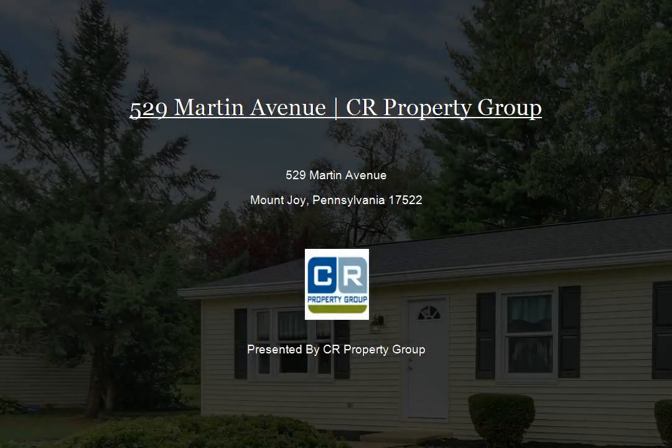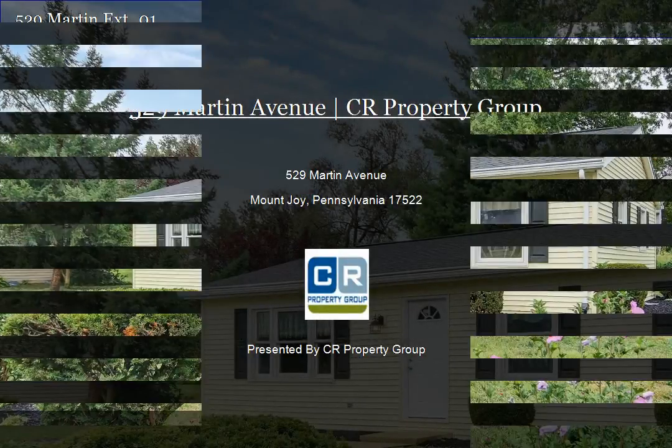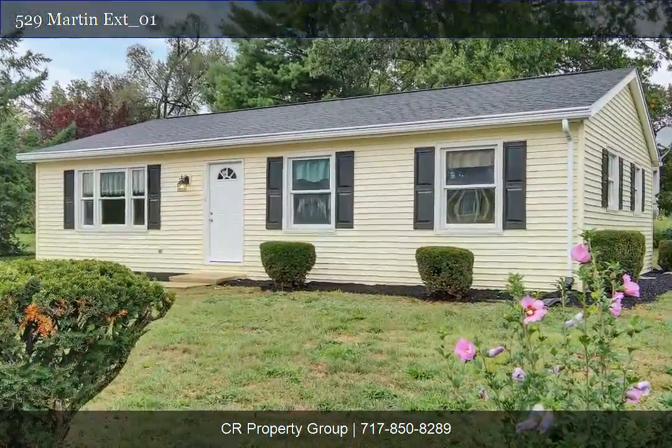Check out the latest renovation from CR Property Group. Three-bedroom rancher on one half-acre level lot with mature trees.